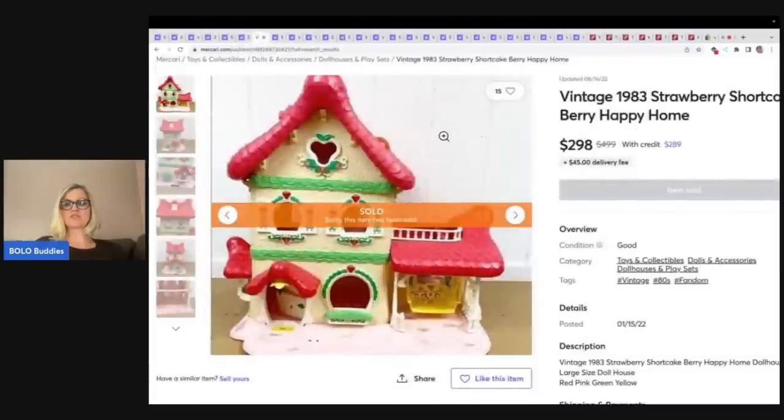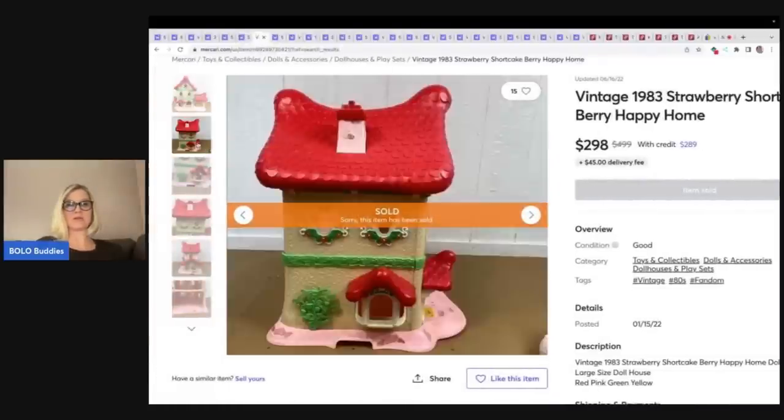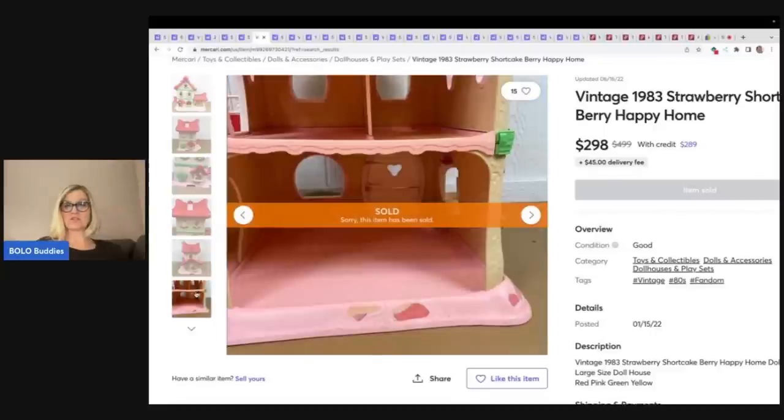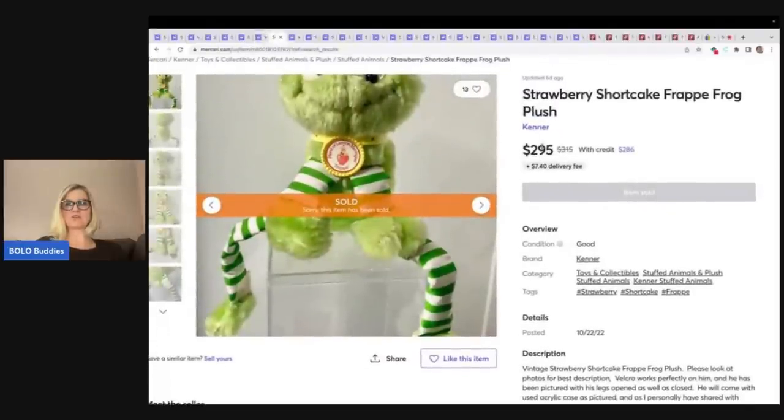Here is the strawberry shortcake Berry Happy Home from 1983. I don't see any furniture — this is just an empty house — $298 plus shipping. This guy is really cool: he is the strawberry shortcake Frappe Frog plush, sold for $295. I love that it tells you right on its collar what it is, but sometimes those collars fall off, so know what you're looking for.